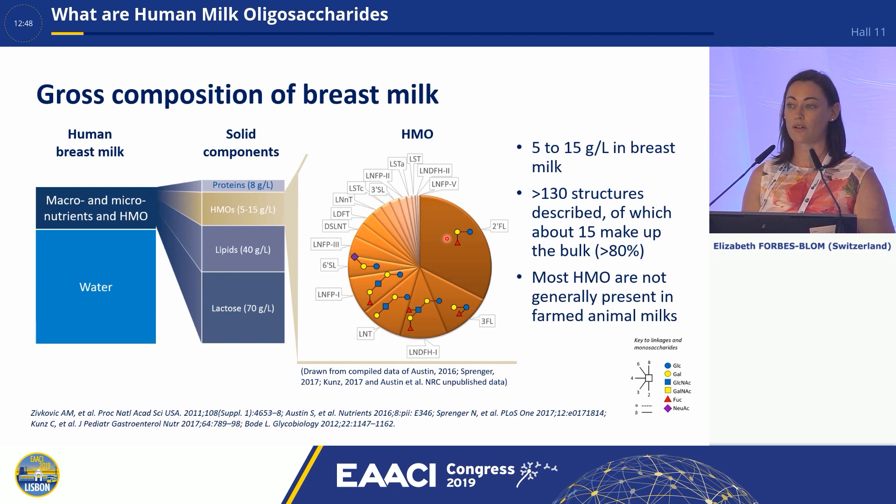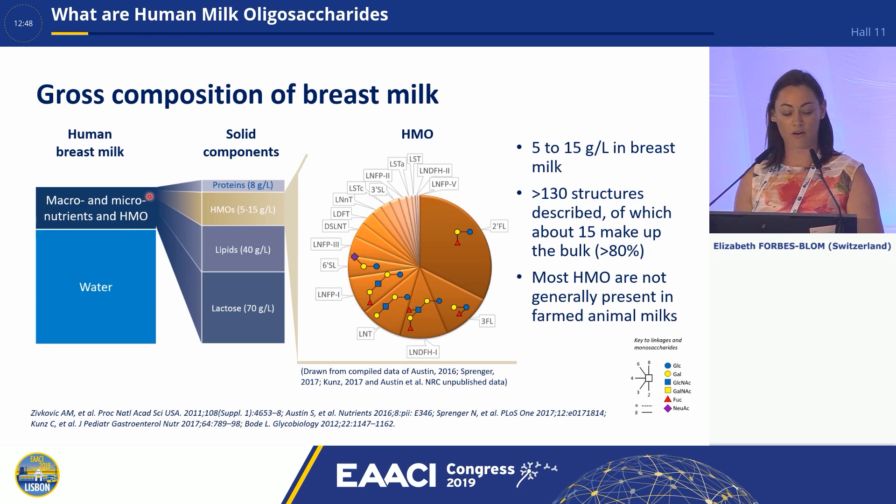If we look at the gross composition of breast milk, we see that water makes up most of it. Looking at the macro and micronutrients, HMOs are the third largest component of breast milk, making up 5 to 15 grams per litre. Here you can see the major structures, beginning with 2-FL all the way around to LNNT — the top 10 HMOs in breast milk. There are over 130 structures that have been described, and the top 15 make up the bulk — over 80% of the HMOs.